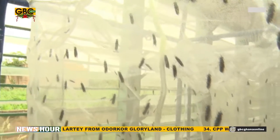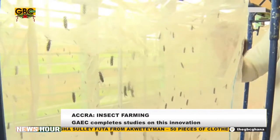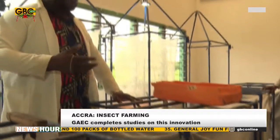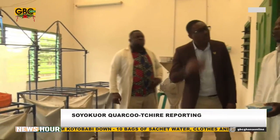Black soldier flies, BSF, are native to Ghana, and extensive studies carried out by several institutions, including the Ghana Atomic Energy Commission, GAEC, have proven that BSF production is environmentally friendly and very economical. Due to its rapid production cycle and high concentration of protein, the BSF is ideally suited for food production.